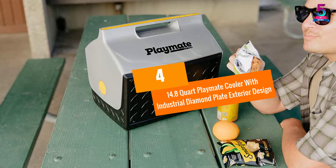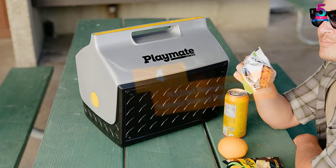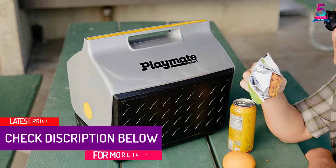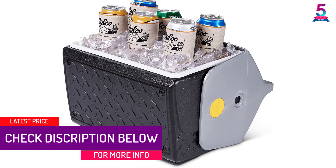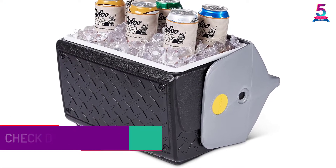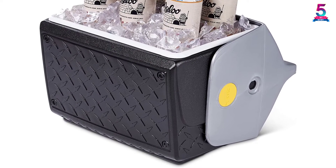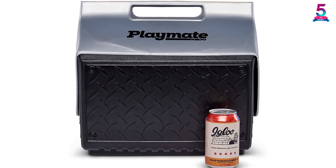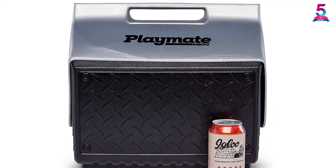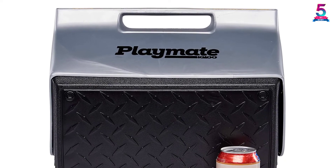At number 4: the 14.8 Quart Playmate Cooler with Industrial Diamond Plate Exterior Design. With this best lunchbox for men, meal times will be enjoyable. You'll appreciate the hot food and won't worry about spillage or contamination. This unit comes in a compact size for easy handling, measuring 14.5 x 10.84 x 13.75 inches and will hold a substantial amount of food.